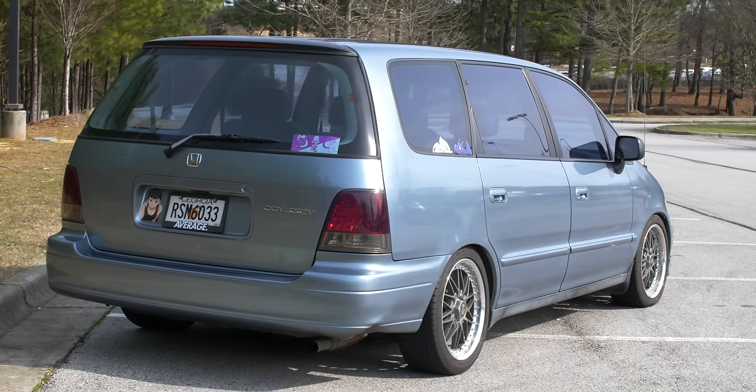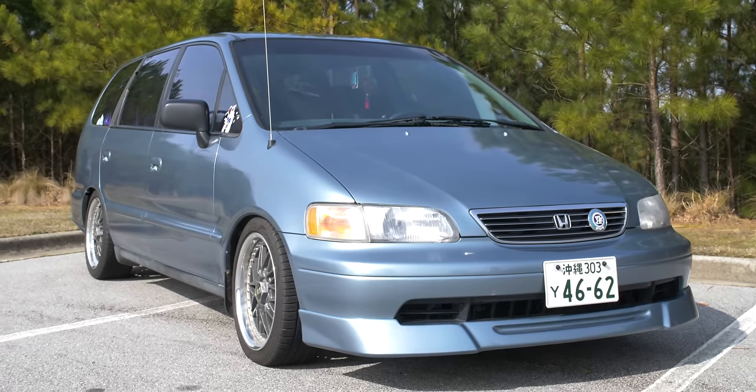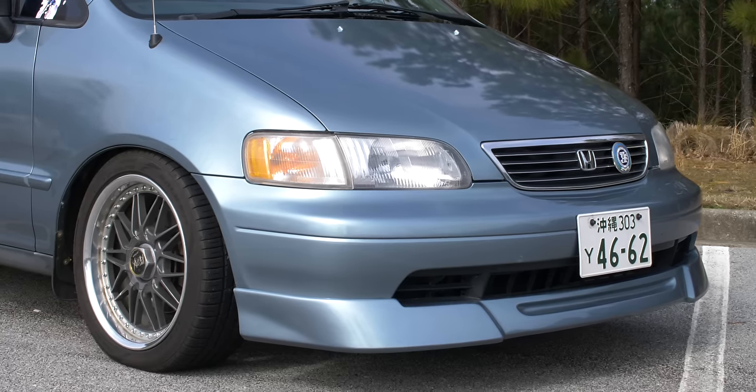What happens when you take a cheap Honda Odyssey and really try to make it your own? I haven't really driven a minivan my entire life, so let's see what it's like.